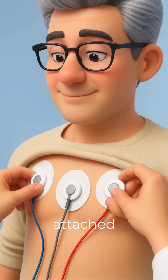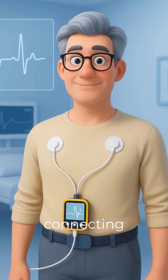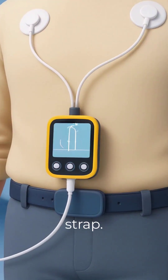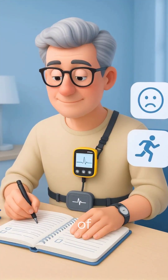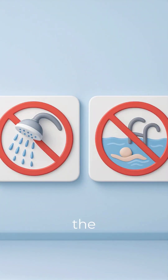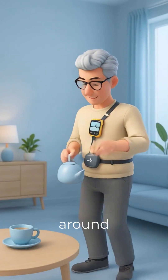Small electrodes are attached to your chest with wires connecting to a wearable device worn on a belt or shoulder strap. You'll be asked to maintain a diary of symptoms and activities. You can't bathe or swim during the test, but you can move around freely.